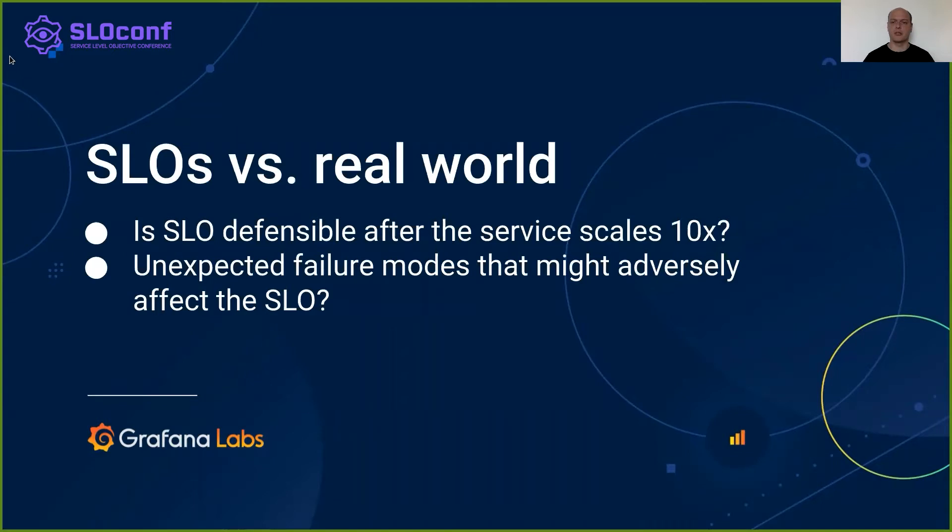SLOs define objectives in a declarative metric-based approach. This is a really valuable tool for reasoning about service reliability, but especially for low-mileage services, it's hard to get confidence in how defensible the SLO is. Issues such as unreliable backup restore process, service being bottlenecked on a third-party component and similar might easily slip under the radar. This will start to manifest or even get introduced as the service grows over time, and it will adversely affect the SLO.